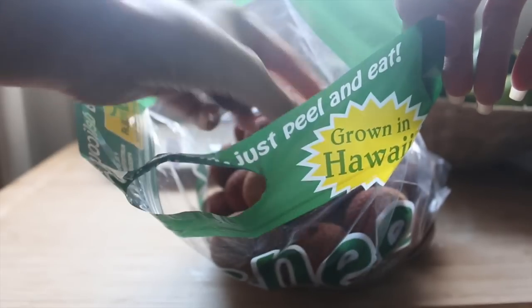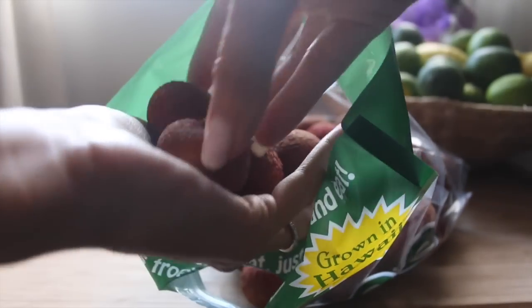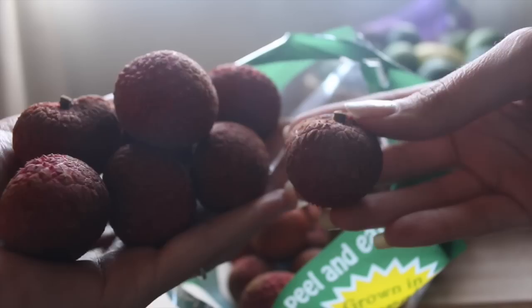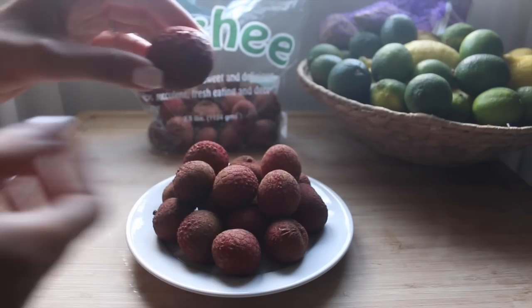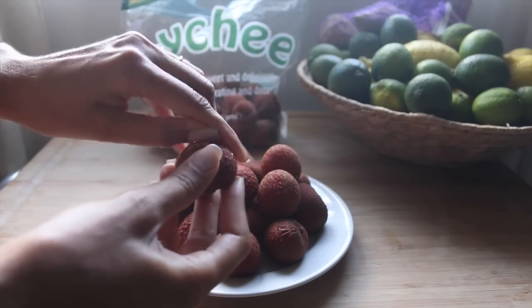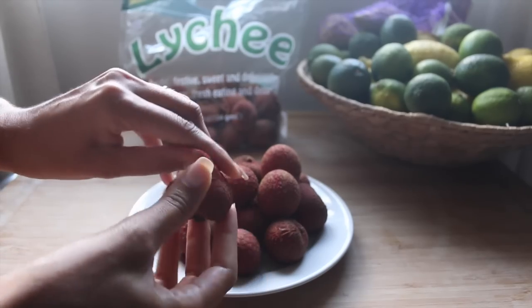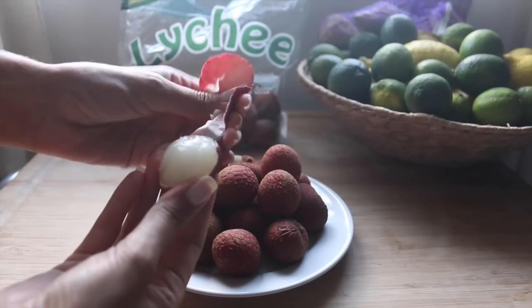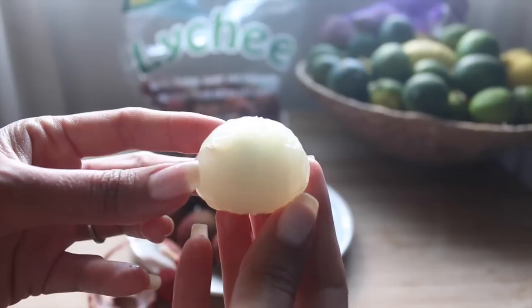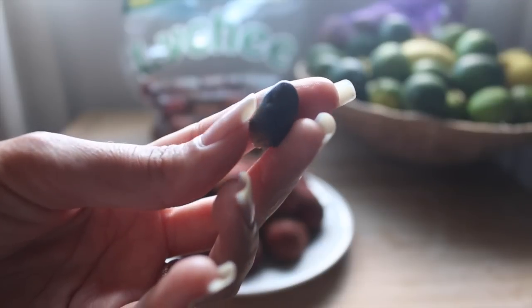Right now it's lychee season, so I'll buy these at Costco or the farmers markets and have them in the house 24/7 until the season is over. They have this crazy outer skin — kind of like a dinosaur raspberry thing — and you just peel off that skin and inside is this white, super juicy, sweet fleshy fruit. Lychees are very similar to rambutans and longans. They're very sweet and juicy, but they do have a little pit inside, so watch out for that.